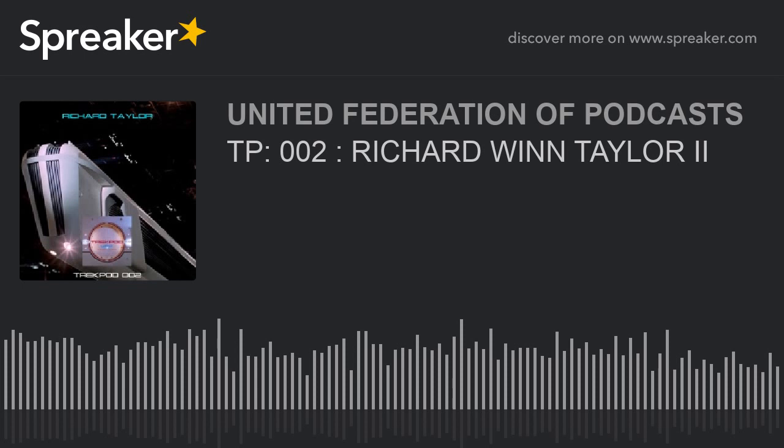Richard Taylor, I want to thank you for coming on TrekPod and being a very special guest. We're in the middle of celebrating the 40th anniversary of Star Trek: The Motion Picture. Thank you for what you did, and thank you for introducing the world to a magnificent version of NCC-1701. Thank you very much for the opportunity. Live long and prosper. You can get Richard's details from his website, richardtaylordesign.com, and you can also find him on Facebook at Richard Wynne Taylor 2.